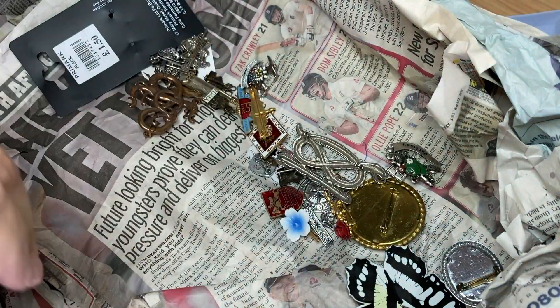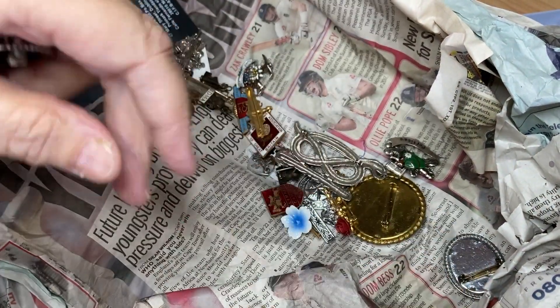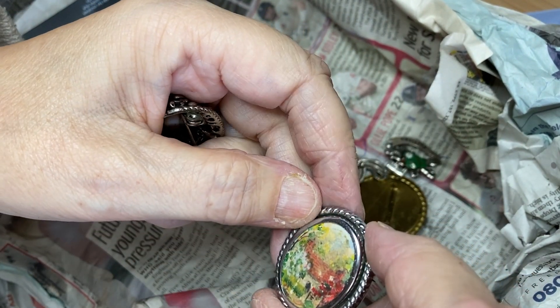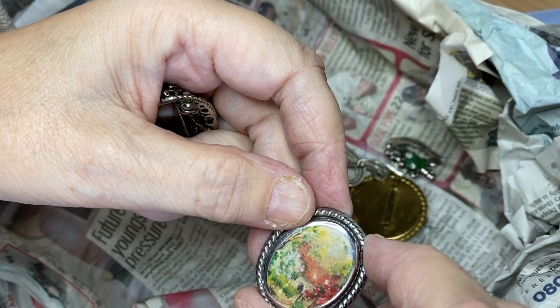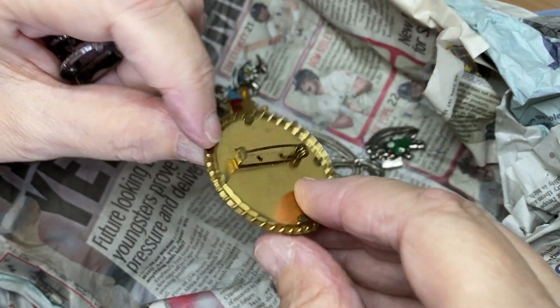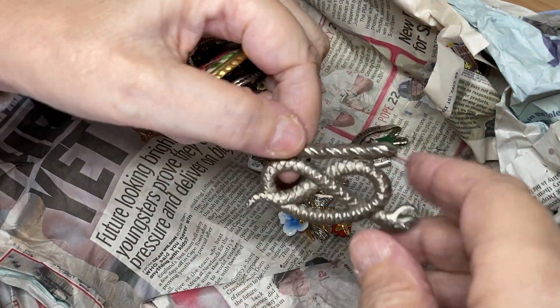Old bits of chain — bin. Bin. Bin. I like the picture on that — there's a texture to it. Oh, a little embroidered one! So some of these are going as a little job lot rather than doing them separately.